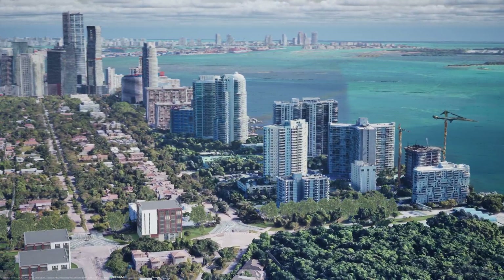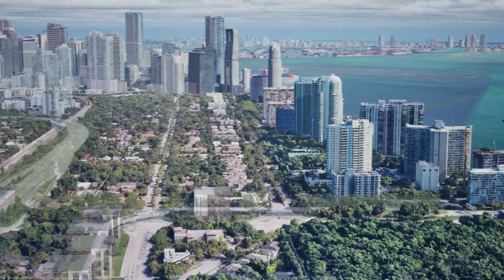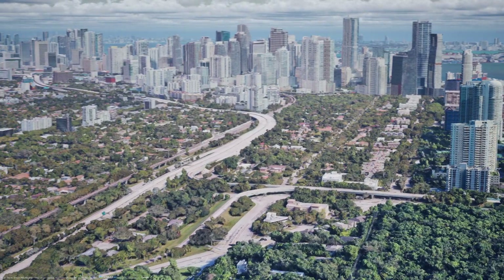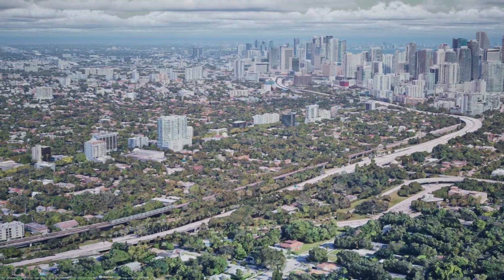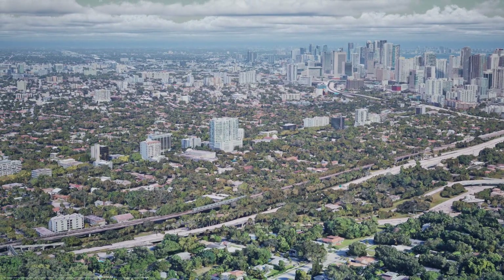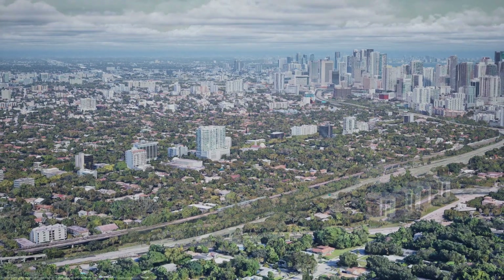Here we're looking at the Rickenbacker Causeway, which leads to Key Biscayne. That has a dedicated interchange we'll remove, which will make room for some new development. As we travel the path of Interstate 95 north, I'm going to show you three hypothetical versions of what could be done with the land I-95 currently occupies.